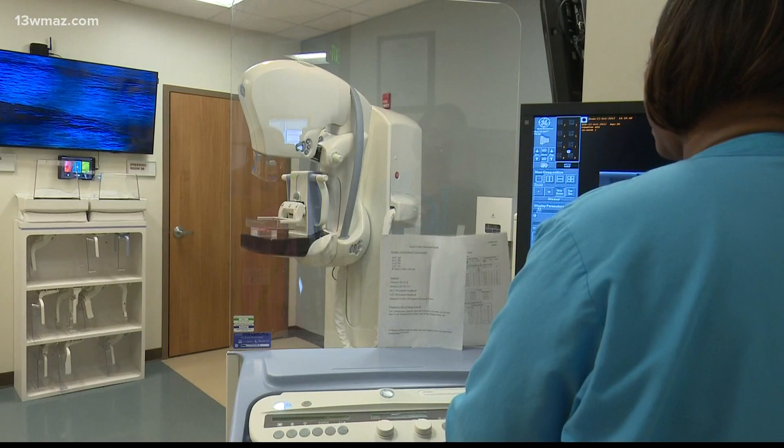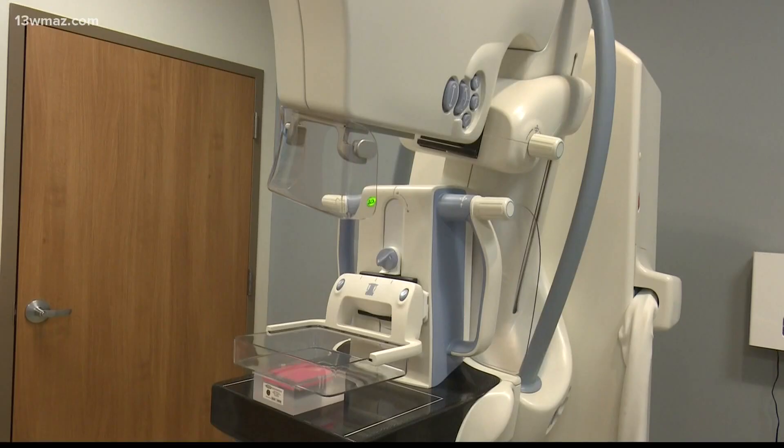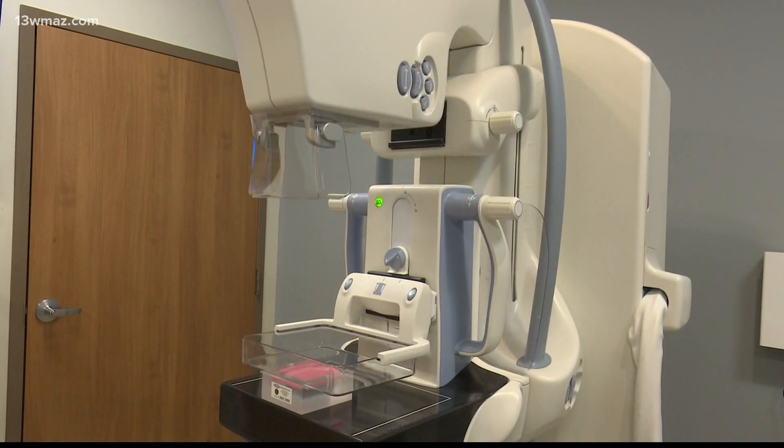That's on top of 3D mammograms women can receive. They like to describe it like a book — you can open up the pages of the book, turn each page, and possibly detect a cancer in any of those pages.